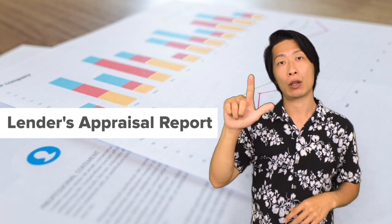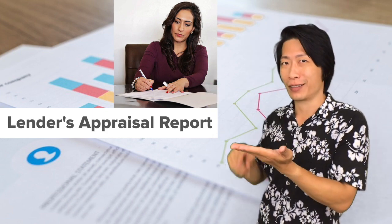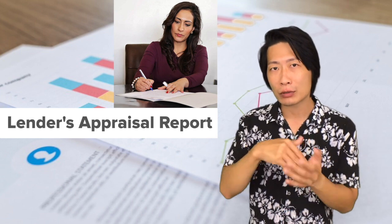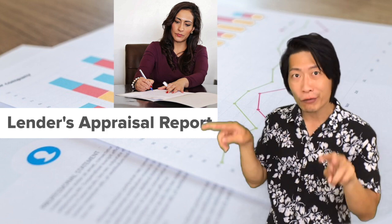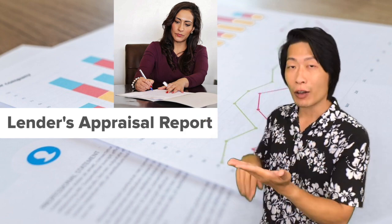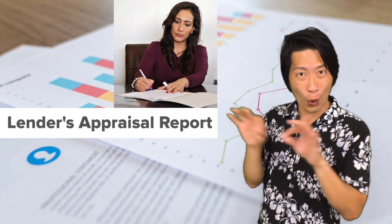Next is an appraisal. This appraisal report will be conducted by the lender, who wants to make sure the home is worth what you are offering. For example, if you're offering $300,000 but the appraisal shows the home is only worth $250,000, the lender will not cover that $50,000 difference — you as the buyer would need to come up with the additional $50,000. However, if the appraisal comes in at $350,000, which is $50,000 over, then your lender will be able to approve your loan.